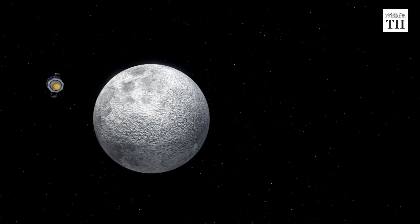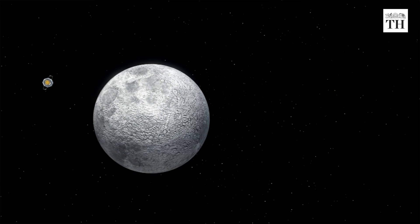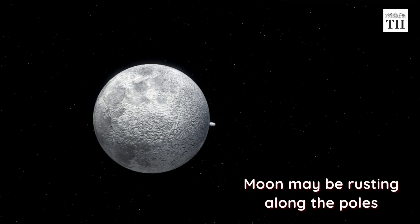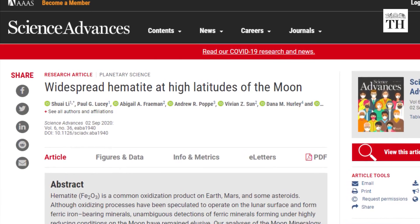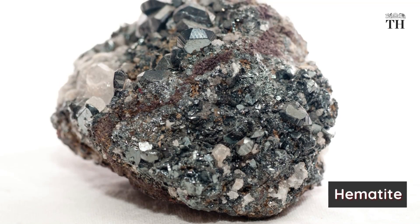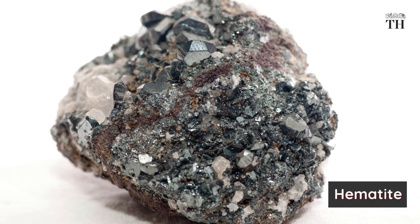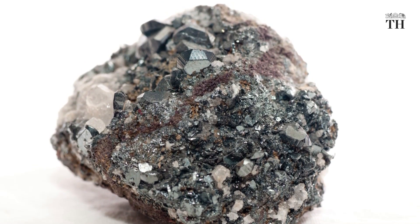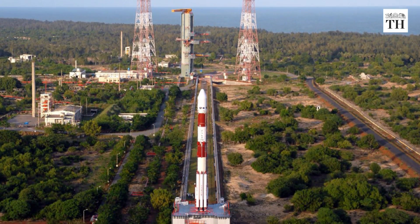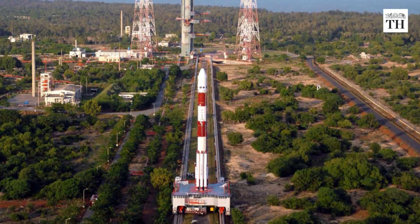Images sent by Chandrayaan-1, India's first lunar mission, suggest that the Moon may be rusting along the poles. A recent study published in Science Advances found an oxidised iron mineral called hematite at high latitudes on the Moon. The team analysed data acquired by the Moon Mineralogy Mapper onboard Chandrayaan-1.